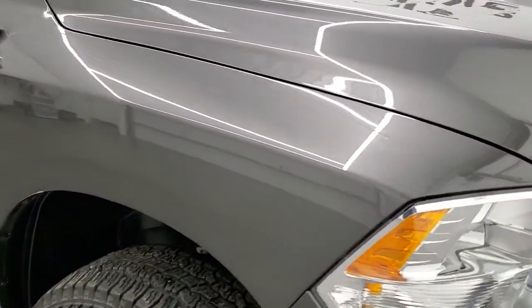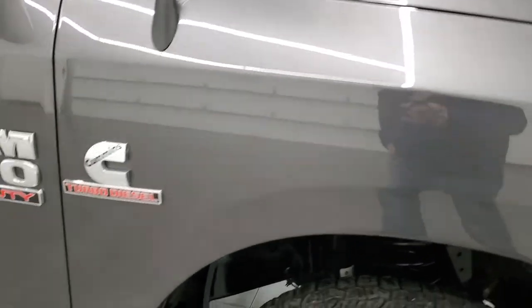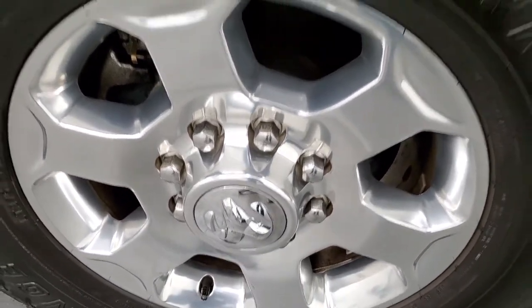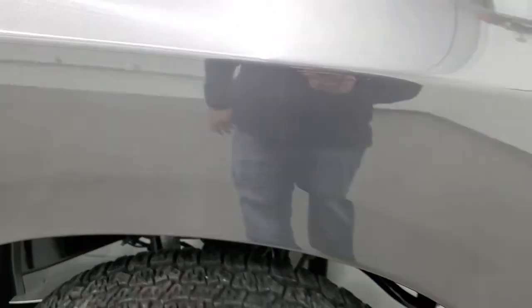Passenger side front fender looks really good and the passenger side rim has no scuffs or scrapes. Granite crystal — one of my favorite colors on the Rams. It's got a lot of metal flake in it and when the sun hits it just right you can see that.